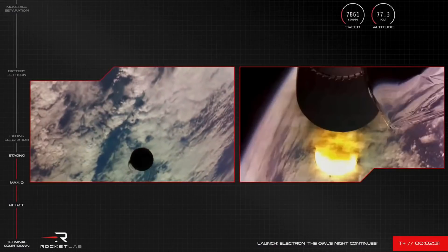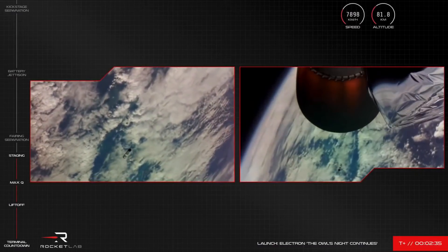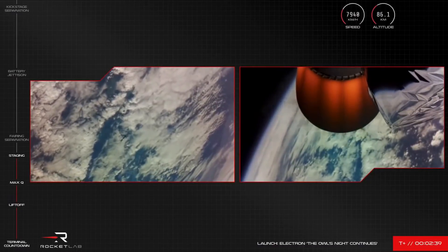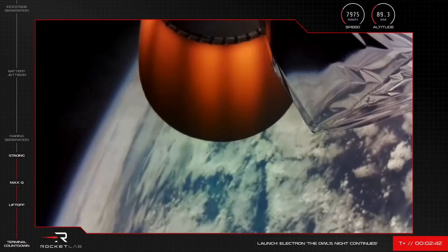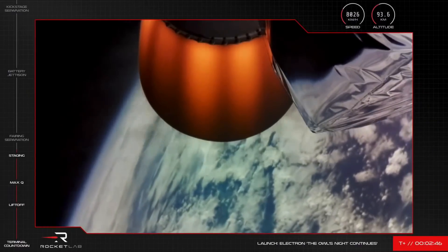Stage 2 ignition. There we go — we heard it and saw it for ourselves. Electron has had a successful MECO, stage separation, and ignition of its second stage engine.